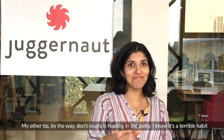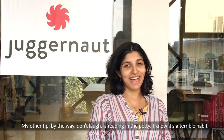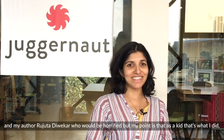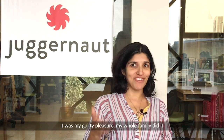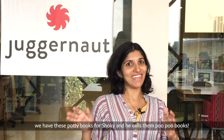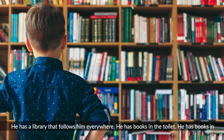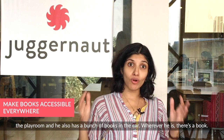My other tip — don't laugh — is reading in the potty. I know that's a terrible habit, and I have an author called Rujuta Devekar who would be horrified, but as a kid that's what I did — it was my guilty pleasure, my whole family did that. We have potty books for Shoki and he calls them poo-poo books. He has a little library that follows him everywhere, including books in the toilet and in the playroom.